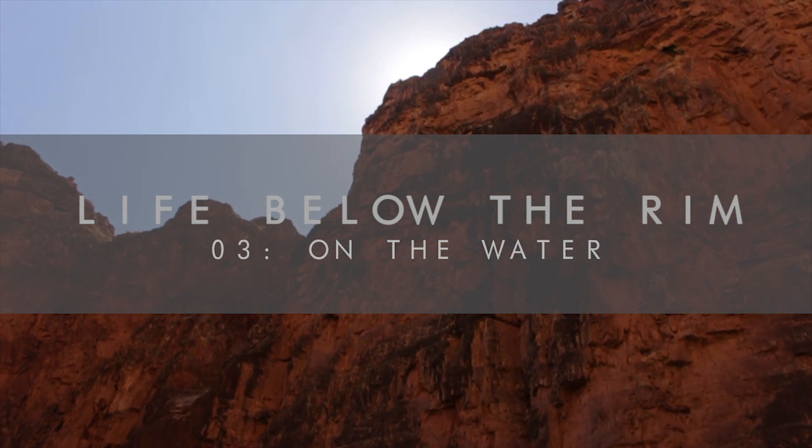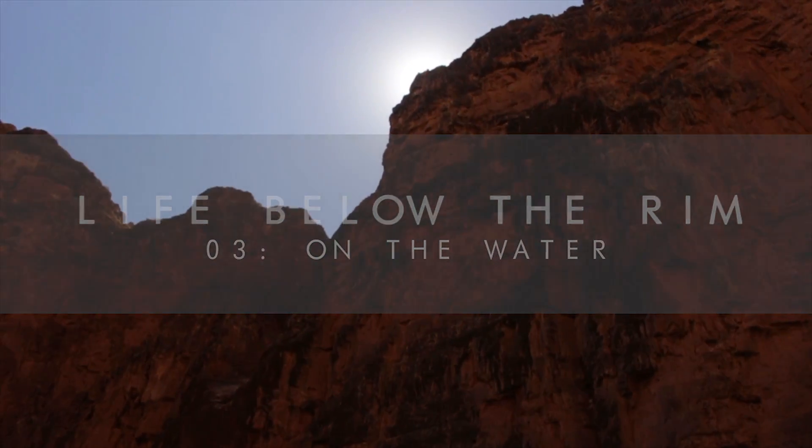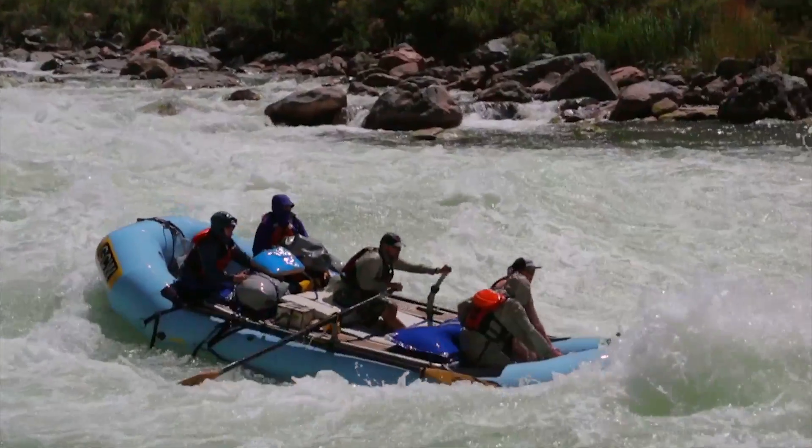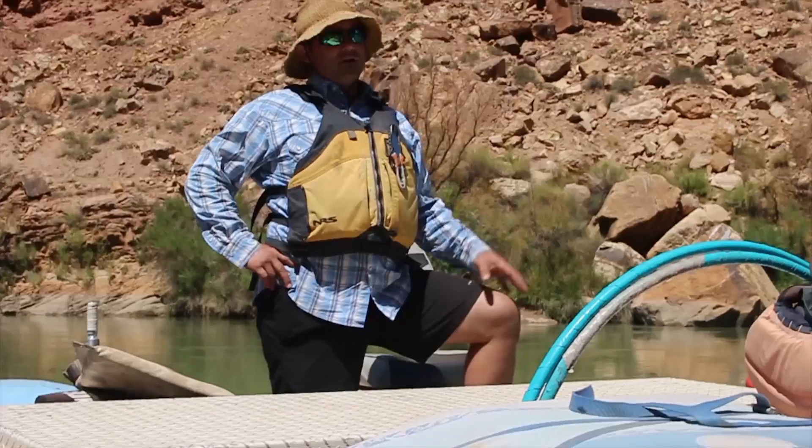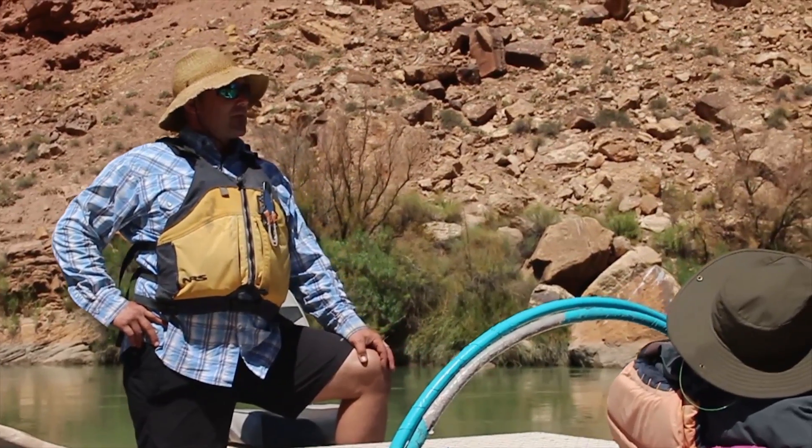On a Grand Canyon whitewater raft trip, you can expect to spend several hours every morning and afternoon working your way downstream, where exciting rapids punctuate sections of flat water and the expert interpretation of canyon history from your river guides.